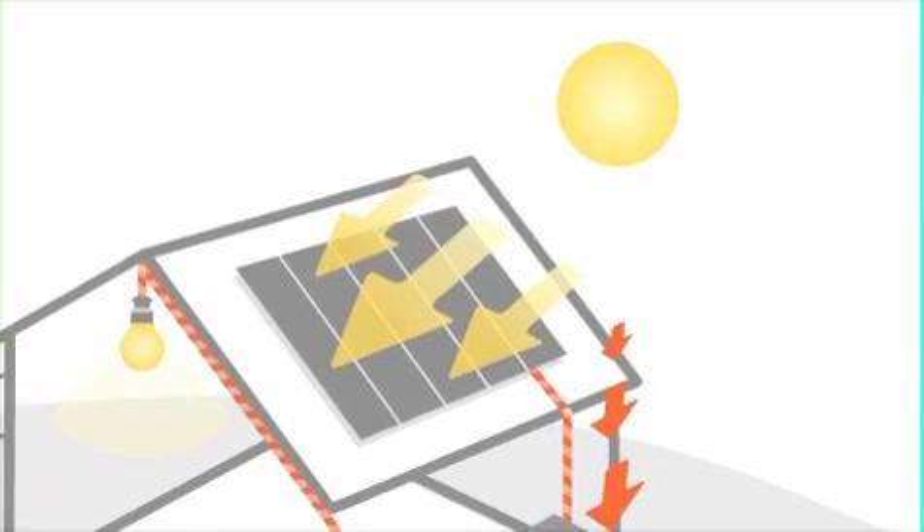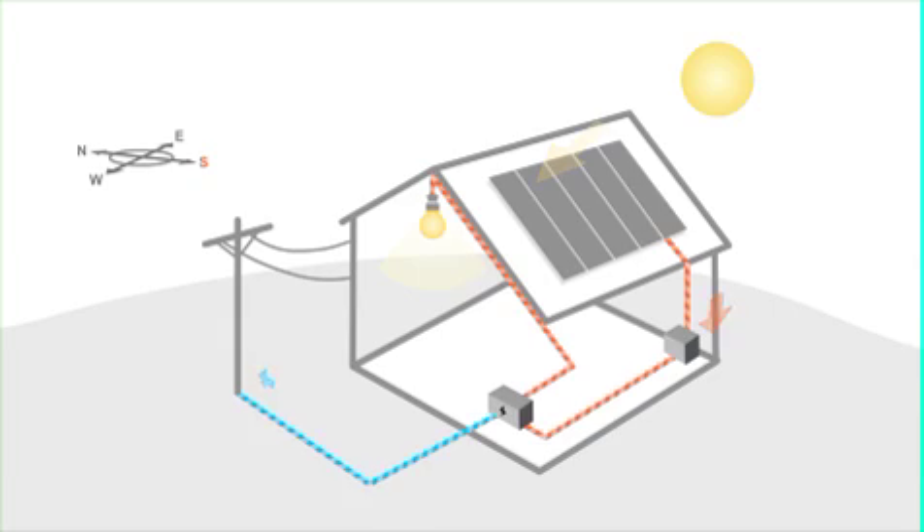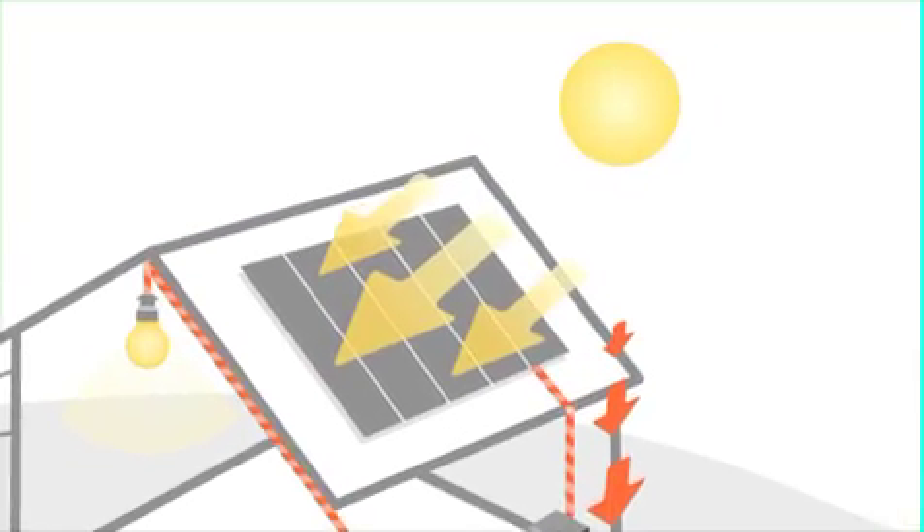The south-facing solar electric panels generate direct current which is then converted to alternating current by an inverter. The electricity can then be used by the appliances in the home and any surplus is exported back to the grid.